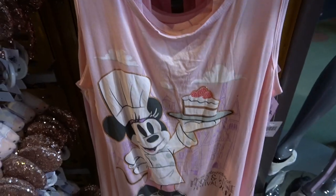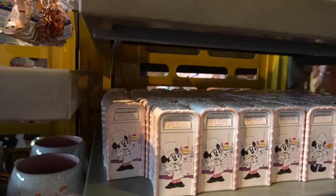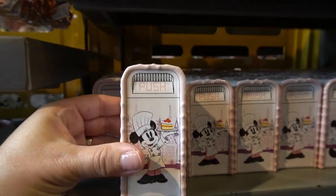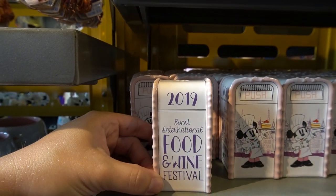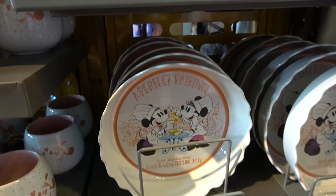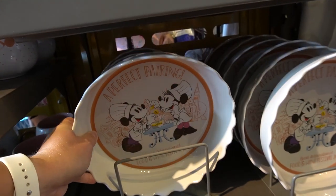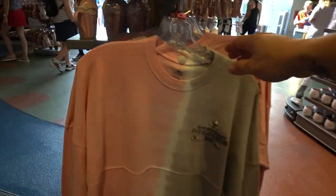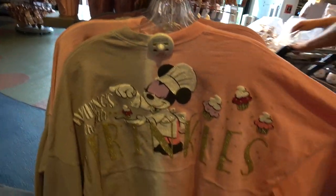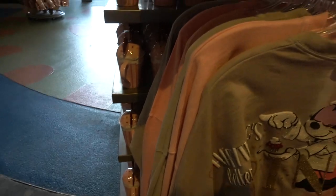We also have the tank top. We also have the salt and pepper shakers that look like a trash can for $9.99 — Chef Mini on one side, Chef Mickey on the other. We also have a pie pan that's going to run you $24.99. The spirit jersey this year says 'Everything is Better with Sprinkles' with Minnie Mouse and runs $64.99.